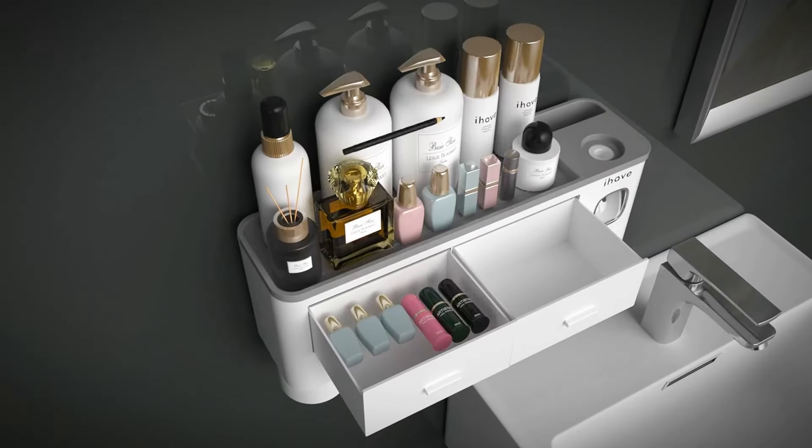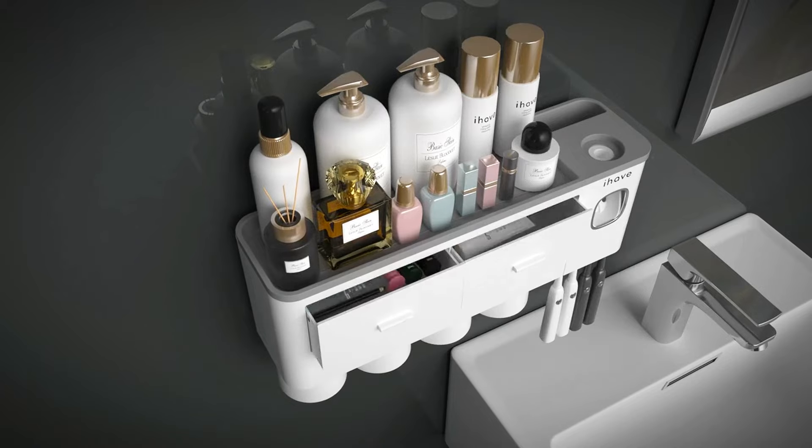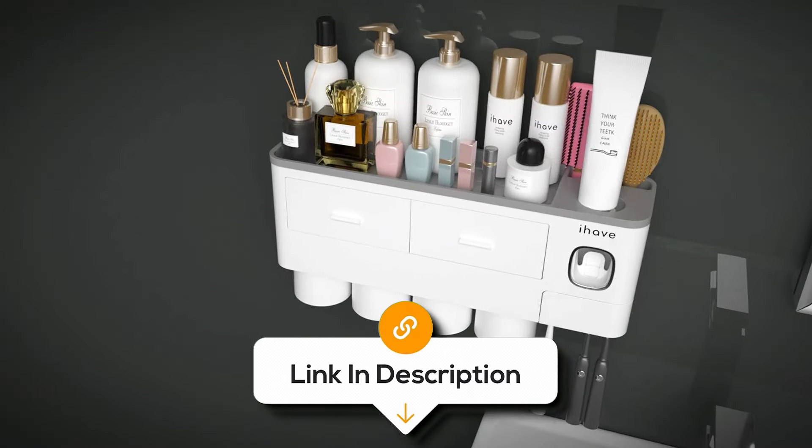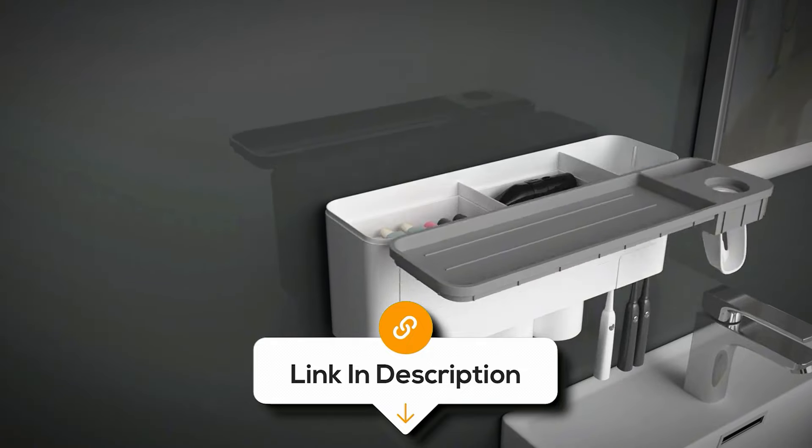It also has a drawer for your cosmetics. Now you can feel like you've got your life together, at least in the bathroom. Plus, no more knocking over toothbrushes like dominoes.